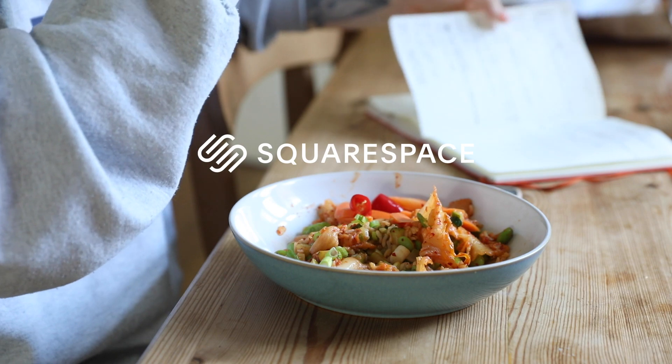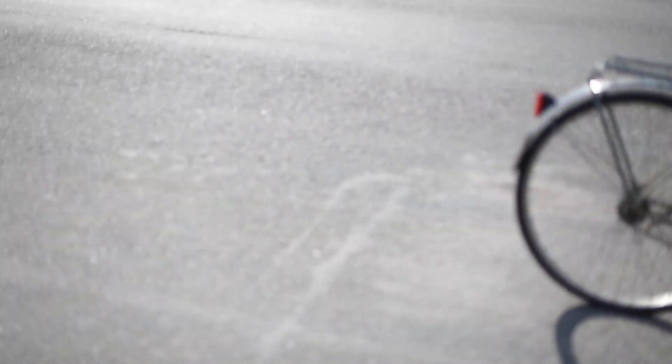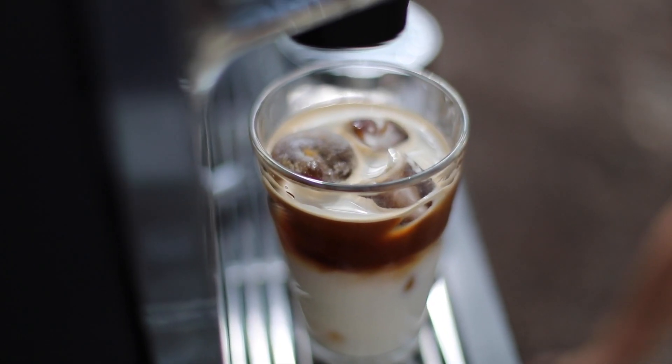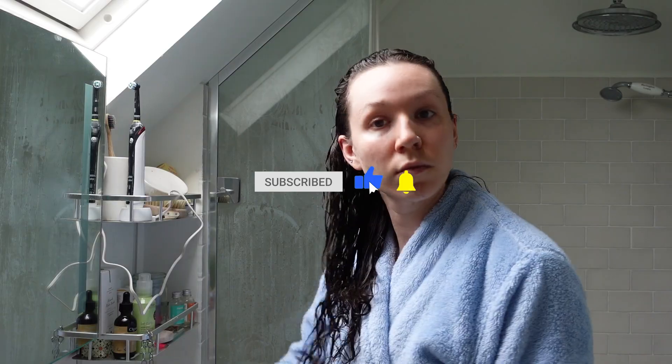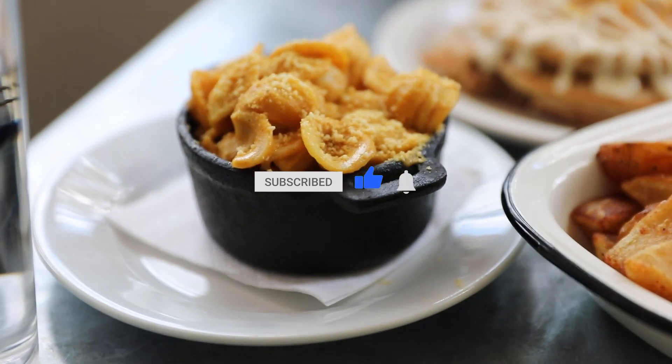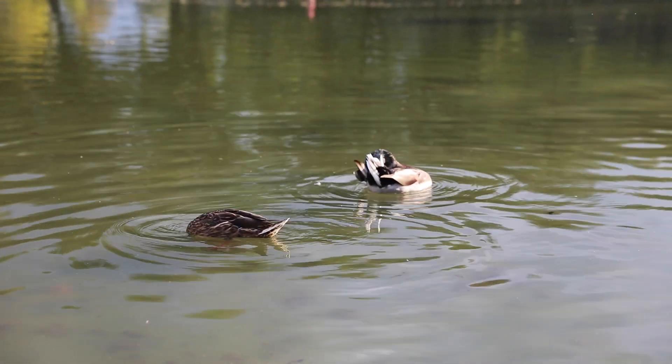A huge thank you to Squarespace for sponsoring today's video and always supporting my content. If you're new here and you like things like sustainable living, meal prepping, eating seasonally and much more, then please give this video a like and subscribe so that you never miss another video. It really helps me in the YouTube algorithm.